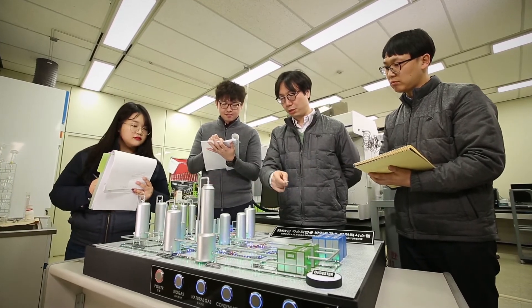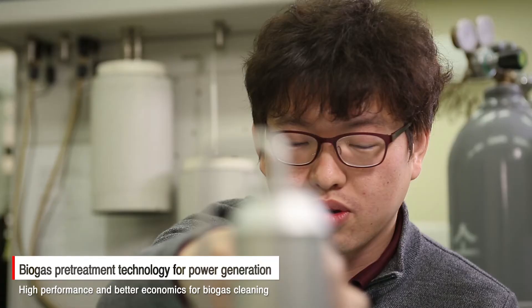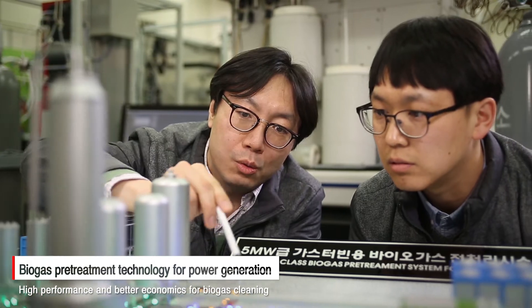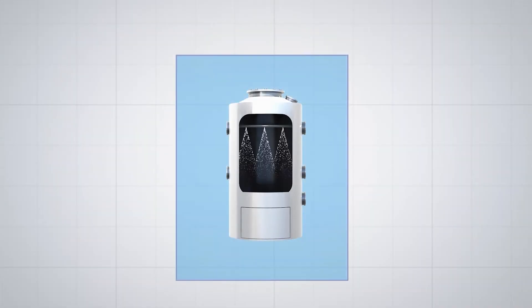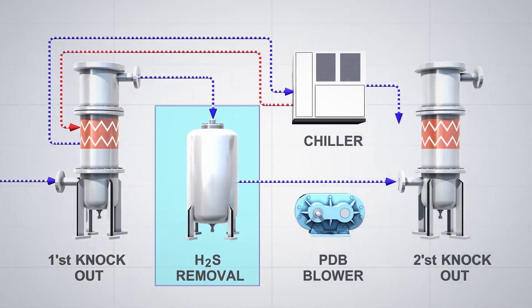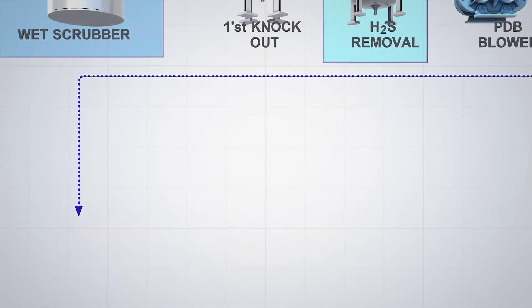Biogas cleaning technology for the power generation application developed by Kepco is an innovative technology that improves performance and economics to solve these problems. The technology brings high-performance biogas cleaning for power generation application and covers from the optimal process to the operational technology.